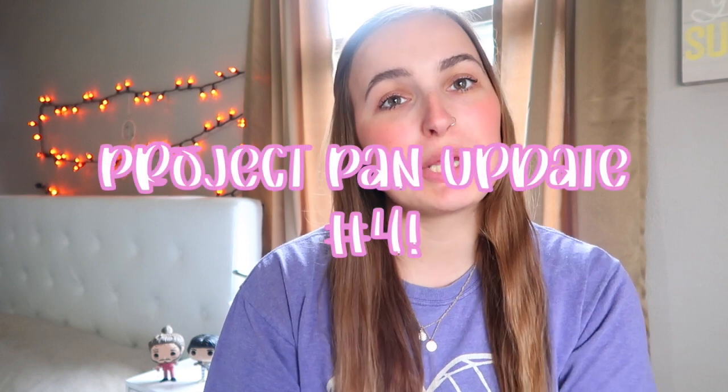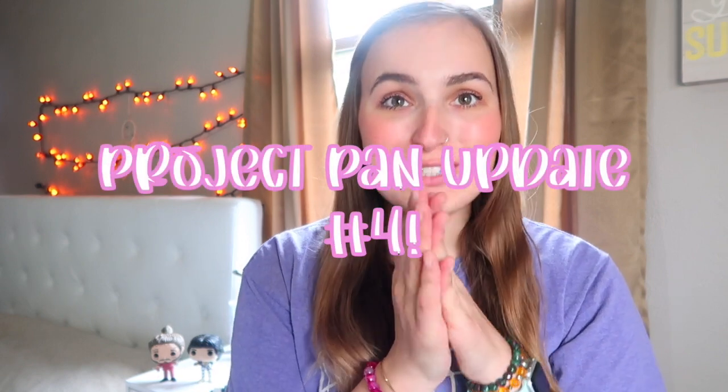Hey guys, welcome back to my channel. Today's video is going to be my project pan update. I'll leave all of my other project pan updates in the description down below — it's in a playlist. I would love it if you guys would go check it out and give me some love on this channel. It means so much to me that you're viewing my project pan videos because I am a very small YouTuber and I would love to just be more a part of this community.